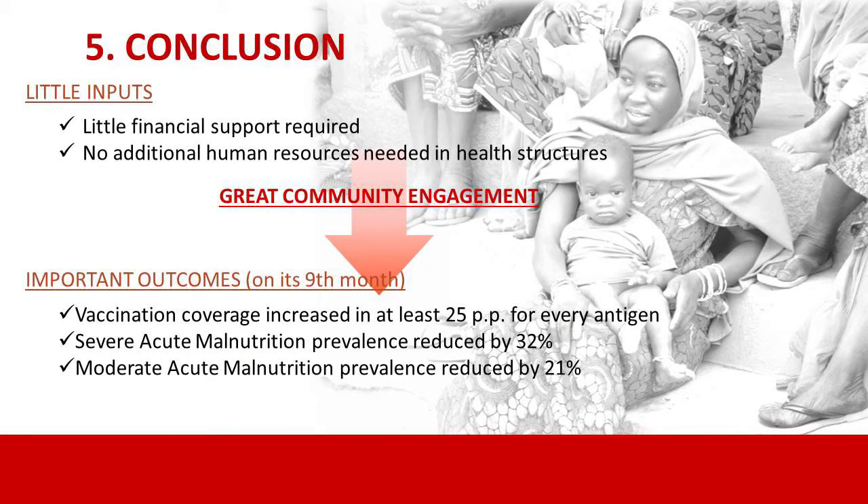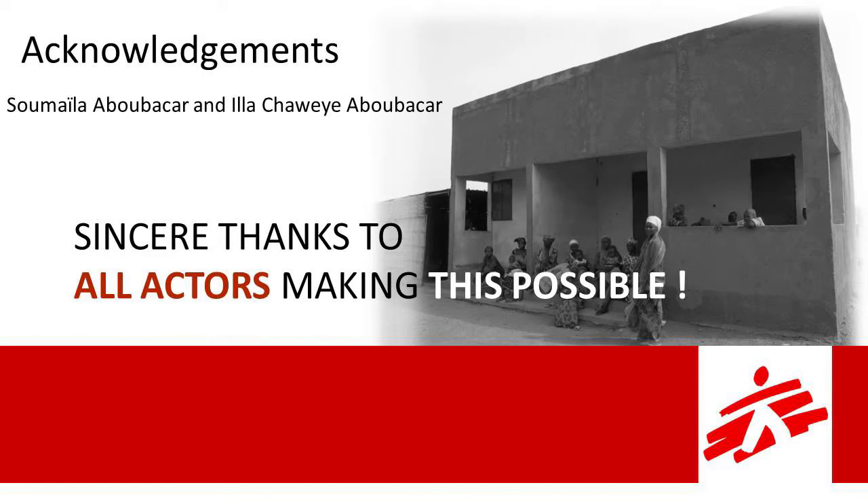In conclusion, the most important finding is that this model represents a different approach for MSF, achieving quite positive results with very limited financial support, fewer resources, and no additional human resources in the health post. The long-term goal is to empower the Ministry of Health to replicate and scale up this package in other health areas. Thank you especially to the field teams who worked with great enthusiasm and professionalism, and to the communities, mothers, and children coming monthly to the project. Thank you for your attention.